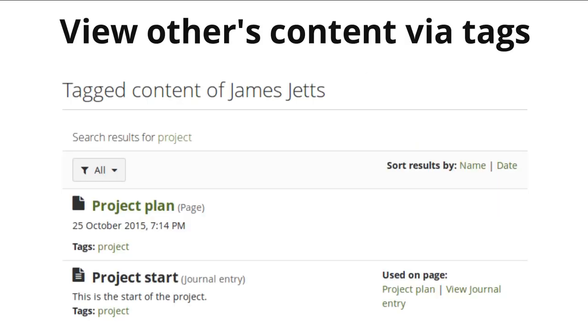You can now also explore the content of other people via the tags they have given their content. For example, you can click on a tag in a page of a friend of yours or on a particular learning evidence, and then see all the things that your friend has tagged with that particular tag — as long as your friend has shared that content with you. We are still respecting privacy and only display content that has been shared according to what the portfolio author has set out.